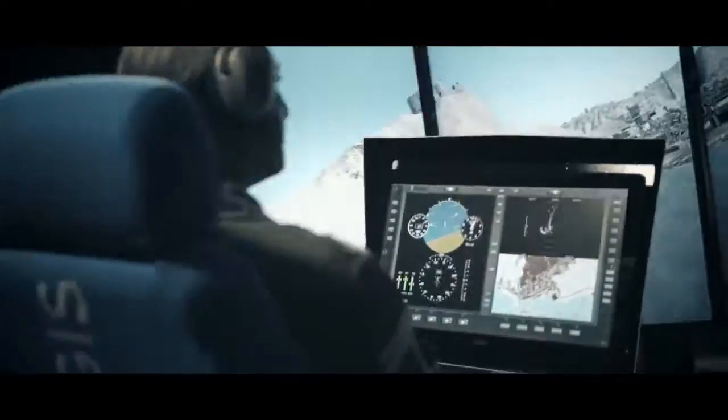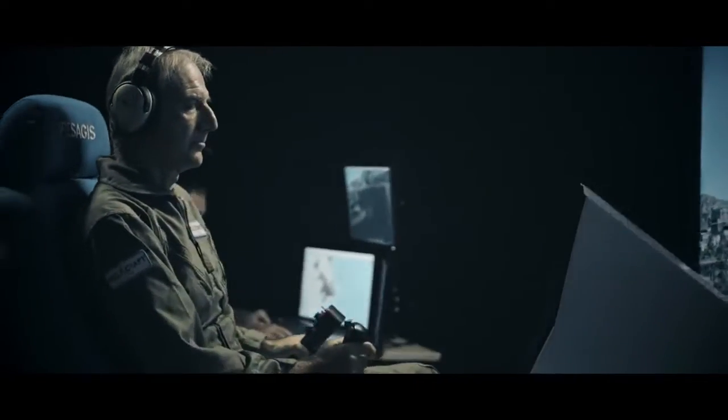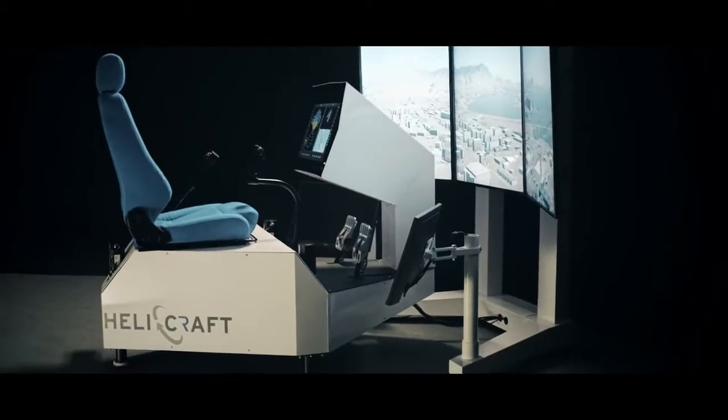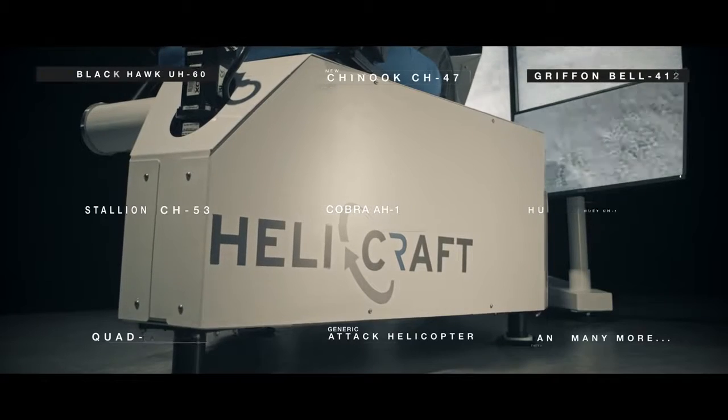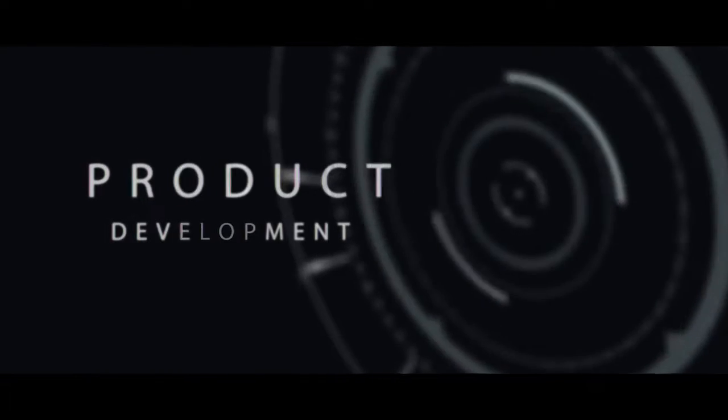Customizable, open architecture simulators designed to take you where you need to go. The Presagius Helicraft is an innovative simulation system ideally suited for training, research, and new product development.